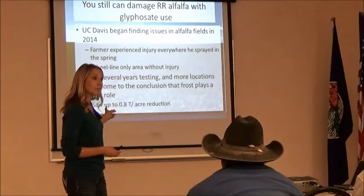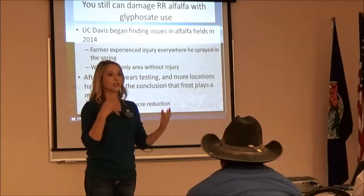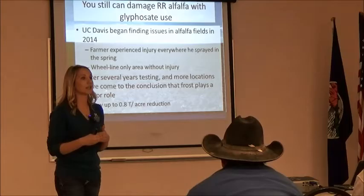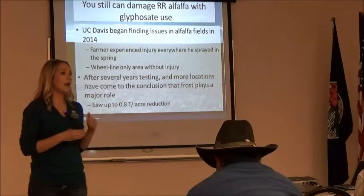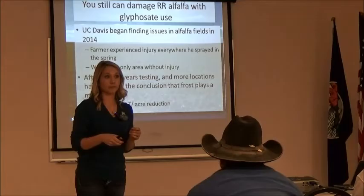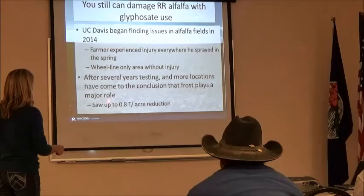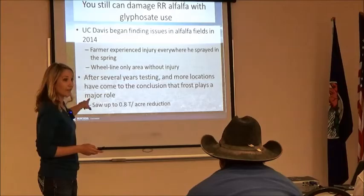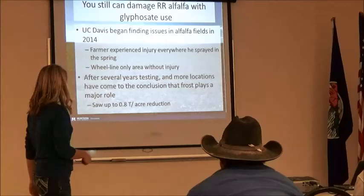He set up trials at a couple of different locations with a bunch of different rates, all the way up to 44 ounces per acre. He couldn't get consistent results — some fields showed the damage, some didn't. So he started looking back at the records and looking at the weather. What he found was that if the glyphosate was applied within a couple of days or even up to two weeks before a frost, he saw major damage on his alfalfa. They were seeing up to a 0.8-ton-per-acre reduction in that first harvest. By the second harvest the damage was gone, but that first harvest — 0.8 tons per acre — that would mean a lot of money.